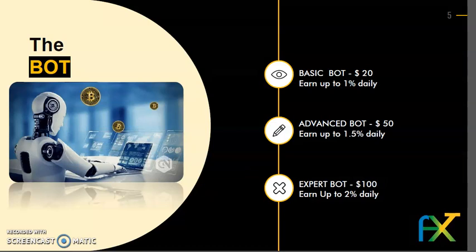Basic bot: $20 — earn up to 1% daily. Advanced bot: $50 — earn up to 1.5% daily. Expert bot: $100 — earn up to 2% daily.